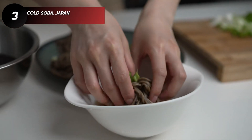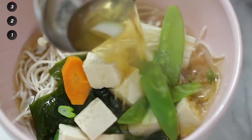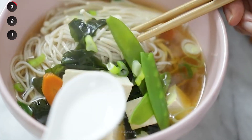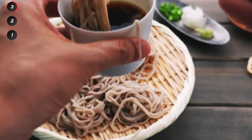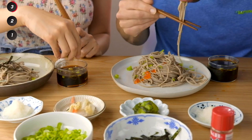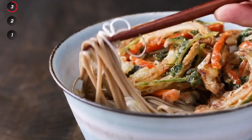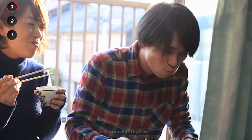How about a refreshing bowl of cold soba from Japan? This buckwheat noodle isn't always served cold, but there is one aspect that remains the same — they must be slurped, and the louder the better. Not only does slurping indicate maximum enjoyment, it also helps enhance the flavors as they hit your mouth.